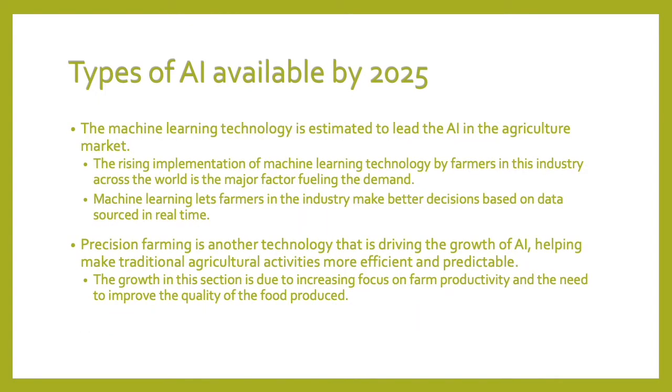The machine learning technology is estimated to lead AI in the agricultural market. The rising implementation of machine learning technology by farmers across the world is a major factor fueling the demand. Machine learning lets farmers make better decisions based on data sourced in real time. Precision farming is another technology driving the growth of AI, helping make traditional agricultural activities more efficient and predictable. The growth in this section is due to increasing focus on farm productivity and the need to improve the quality of food produced.